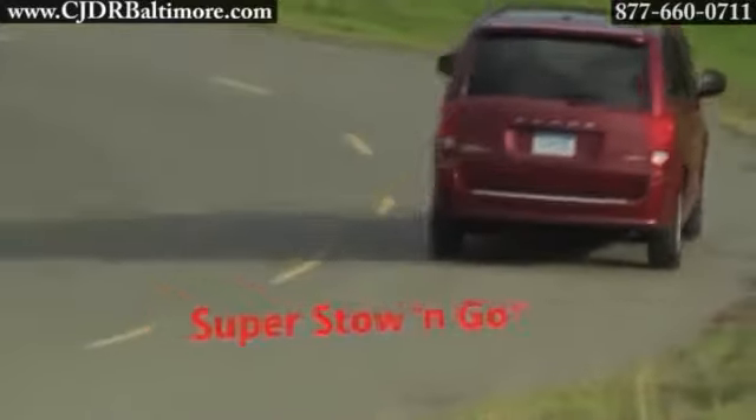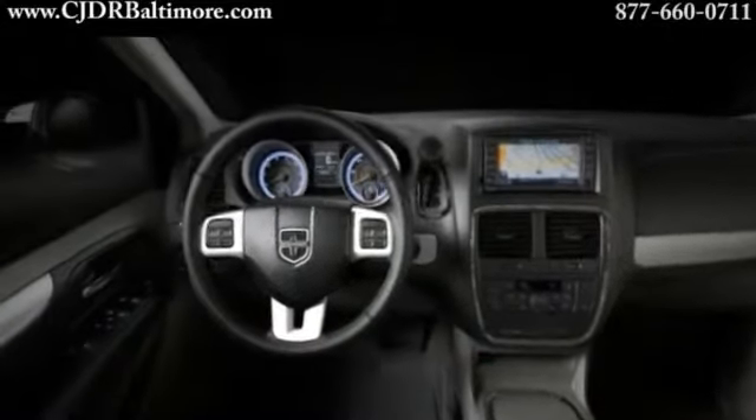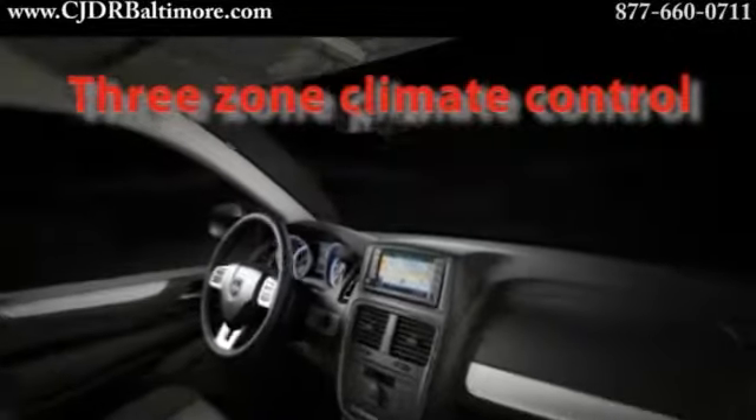Open any of the Grand Caravan's doors and you'll be welcomed by superior craftsmanship and well-appointed interior design details. The DVD player features input jacks to accommodate the all-important gaming and video possibilities during long trips.